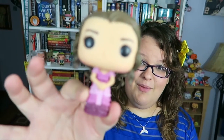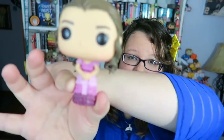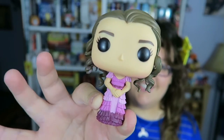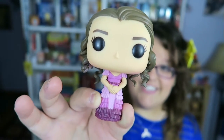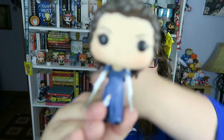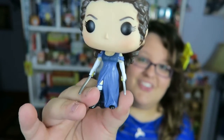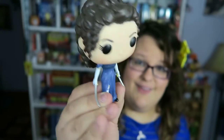The first one is no surprise — Hermione Granger in her Goblet of Fire Yule Ball outfit. I love this pop figure because the detail on it is amazing. I also really love my Elizabeth Bennett from Pride and Prejudice and Zombies. I love that she has the little swords and the dress, and the details with the hair and everything are just amazing.